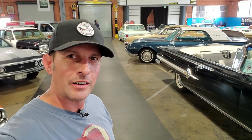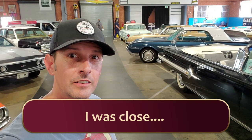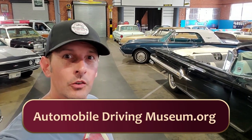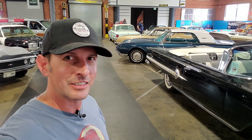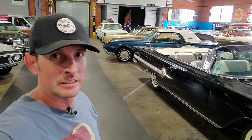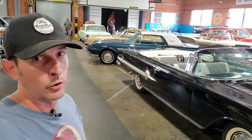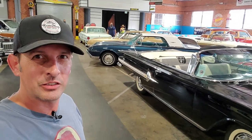Hey guys, what's up? I'm at the American Automobile Museum in El Segundo near LAX. Little Pontiac car show we're going to do today. I'm inside, clearly, but that show is outside. Hopefully interview some cars and owners and see what we can find.